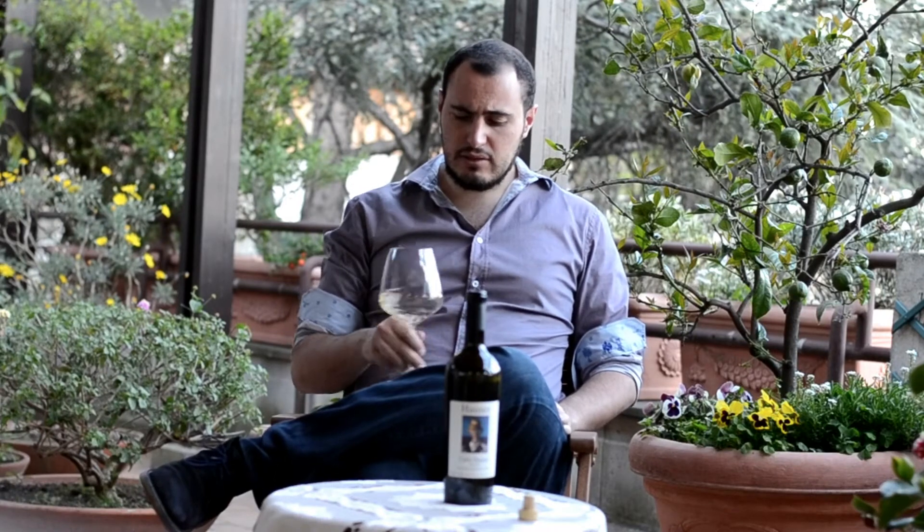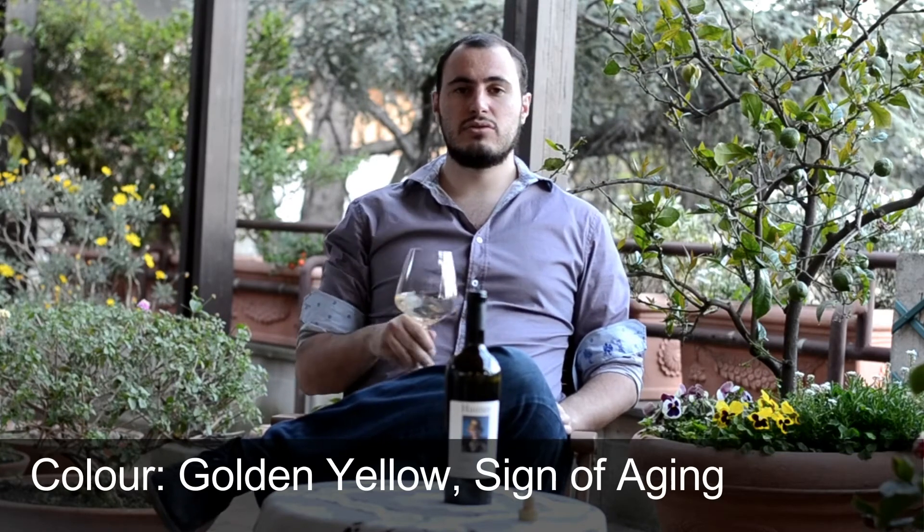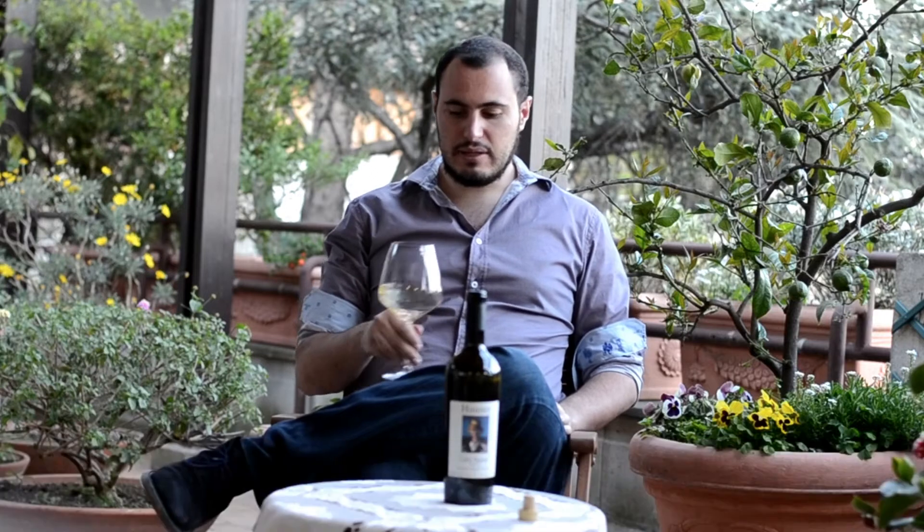In the color, as you can see, it's got a bit of a golden yellow color. It's gone through a little bit of aging as well — that's why we can see that.